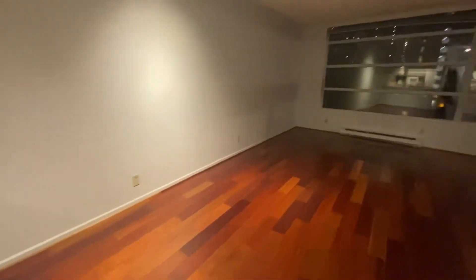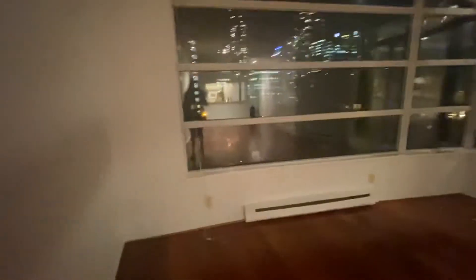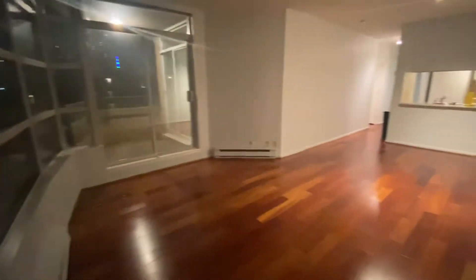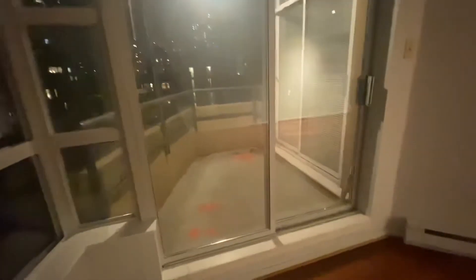And the living room is really nice and spacious. Lots of windows, great location as well. And you have a balcony — this balcony is accessible from the second bedroom as well.